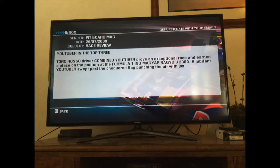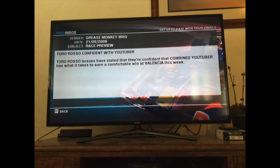I just completed the Hungarian Grand Prix second place. YouTuber in the top three — Toro Rosso driver combined YouTuber drove an exceptional race and earned a place on the podium at the Formula One ING Magyar Nagy 2009. Toro Rosso bosses have stated that they're confident the combined YouTuber has what it takes to earn a comfortable win in Valencia this week. So the next race is Valencia — see you guys in the next video. Please like, comment, and subscribe. Goodbye!